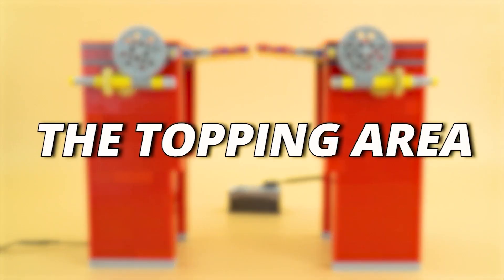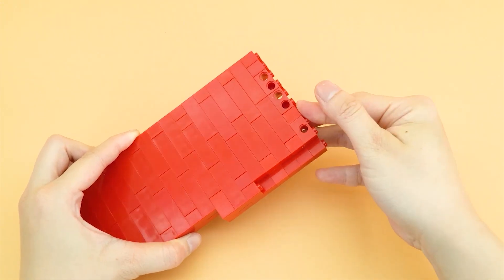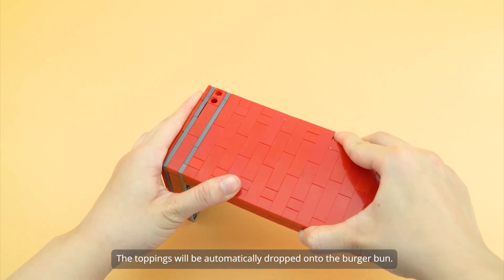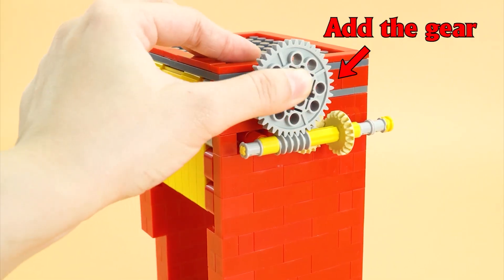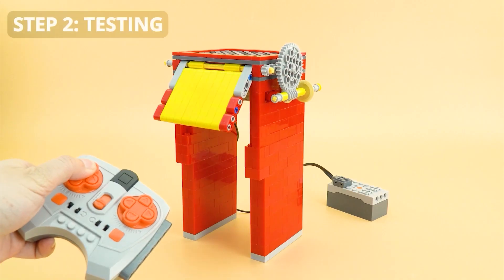The topping area — Step 1, build the topping area. With this machine, the toppings will be automatically dropped onto the burger bun. Add the gear, add the motor, add the battery box. Step 2, testing.